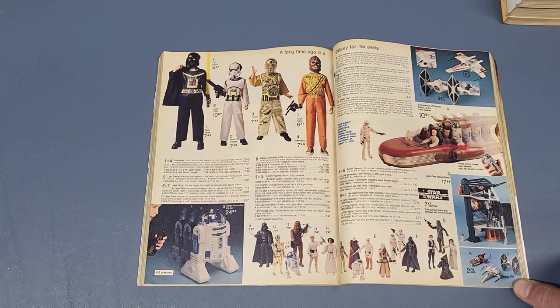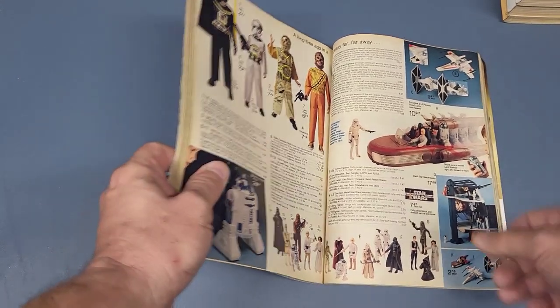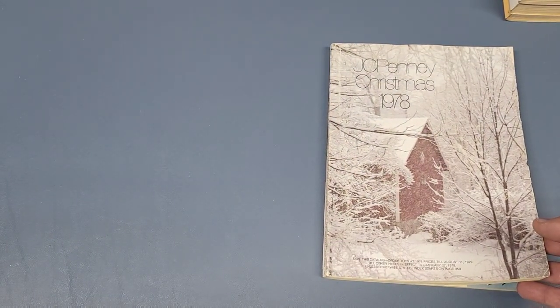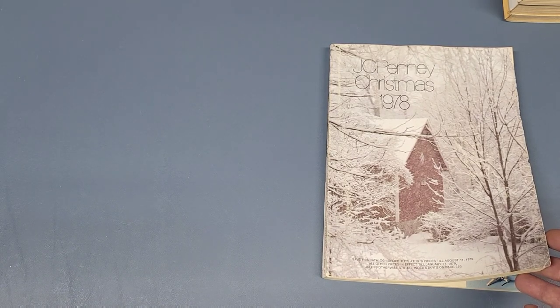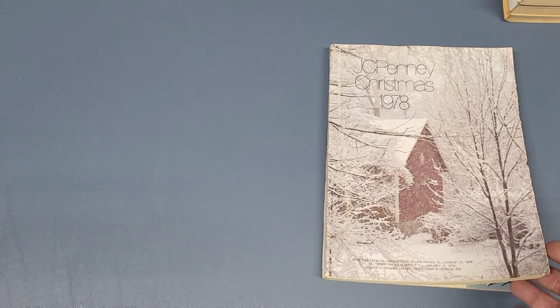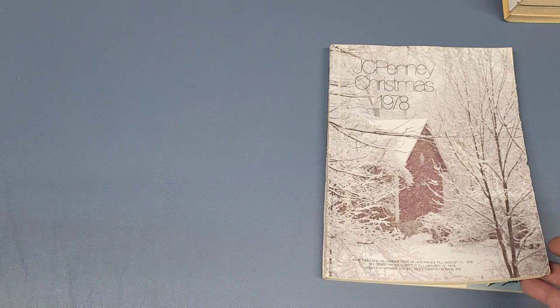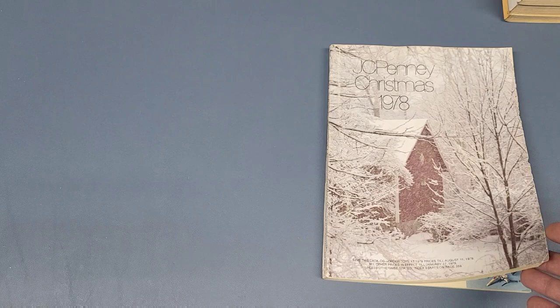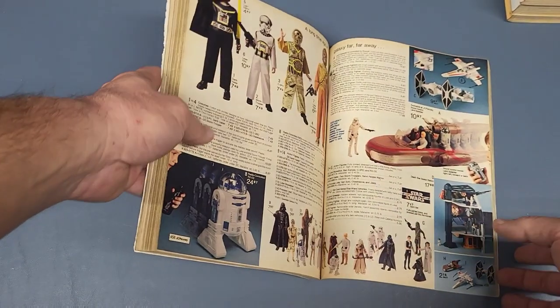This was the first year they had Star Wars merchandise in the catalogs, I believe — 1978. They did the early bird stuff in '77 when the movie came out, and I'm sure most collectors know about that. They didn't have figures ready, so they sent out like a rain check. You got the figures later; you just got like a backdrop to display your figures in front of. And then in '78 they actually started getting stuff in catalogs.